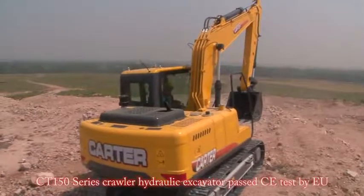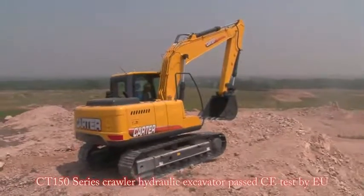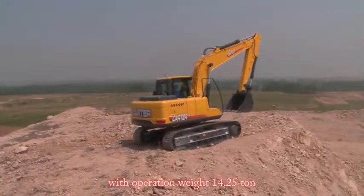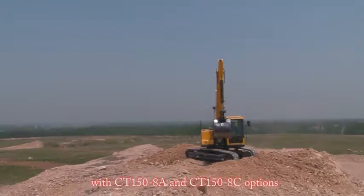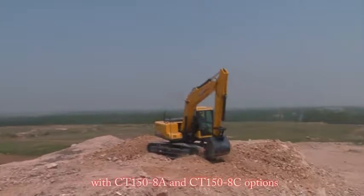The CT-150 series crawler hydraulic excavator has passed the CE test by the EU, with an operating weight of 14.25 tons, available in CT-150-8A and CT-150-8C options.